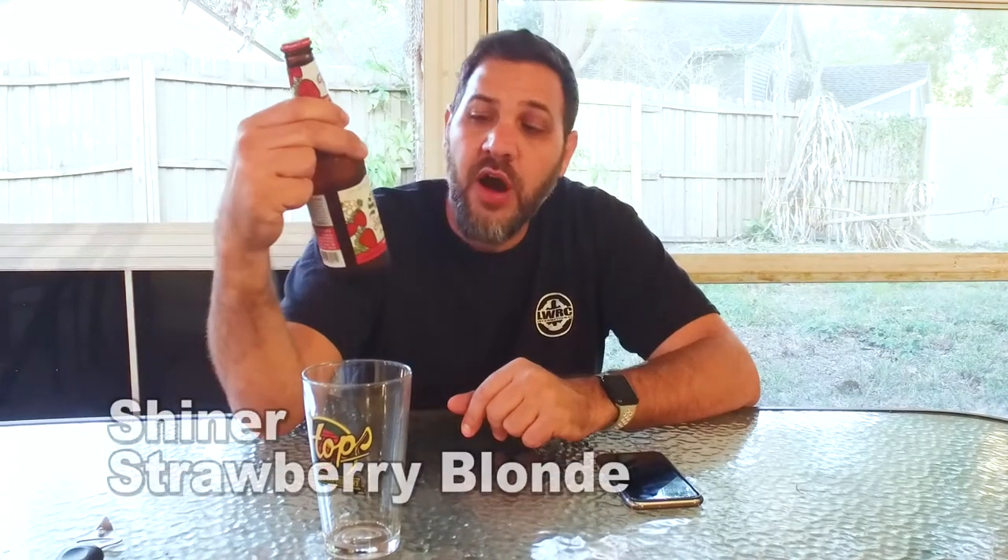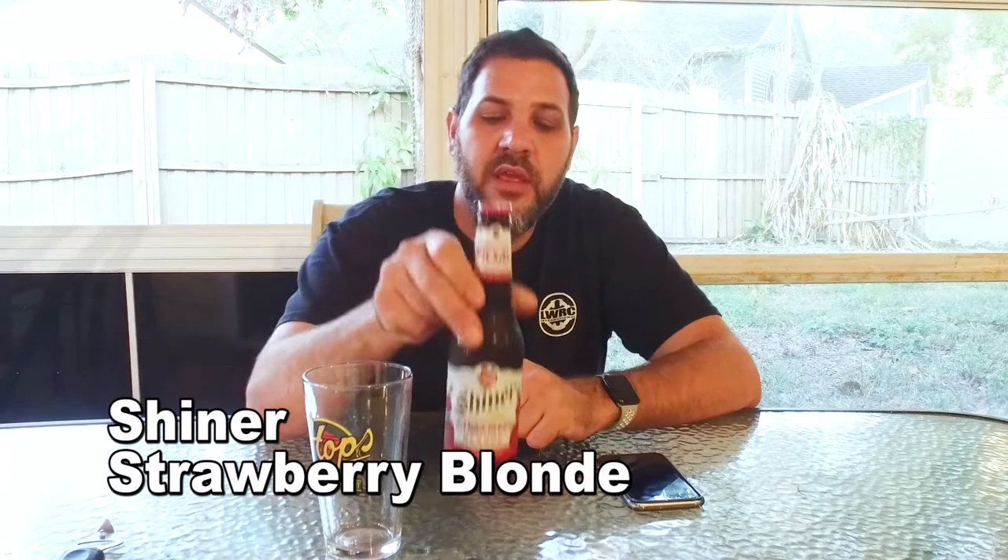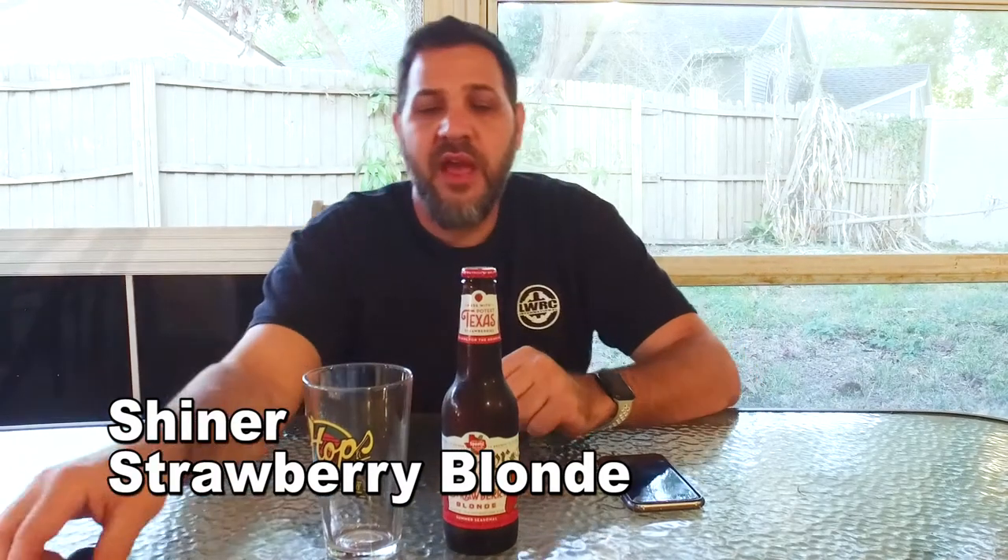Today we have a summer seasonal, even though it's still winter, so I'm not sure what they're thinking releasing this now, but it's called Shiner Strawberry Blonde. Back in the day when I was first able to drink, there was a beer called Pete's Wicked Ale and they had a strawberry blonde. It was really good — a blonde ale with just a hint of strawberry.